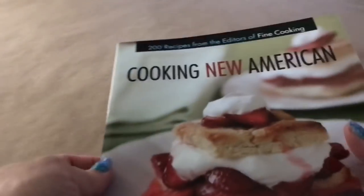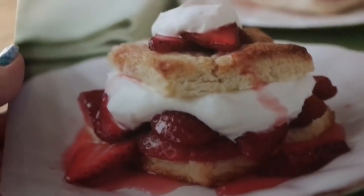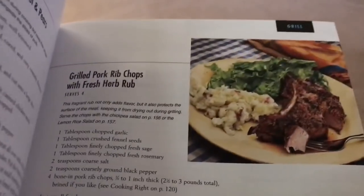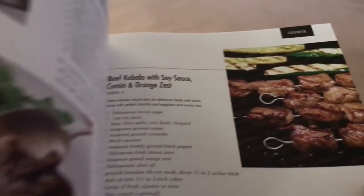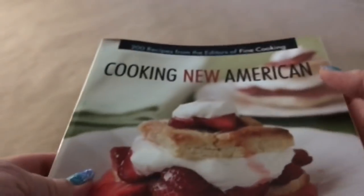I also got this one — it says 'Cooking New American: How to Cook the Food You Love to Eat.' Look at how good it looks! Let me show you some of the pages — this is roasted acorn squash, green beans, grilled pork rib chops, beef kebabs with soy sauce. Yeah, this is a really good book as well, and this one retails for $16.95. It's a really pretty book.